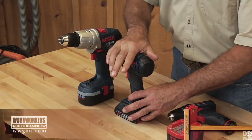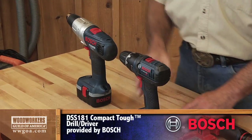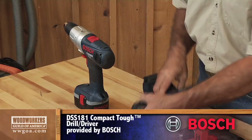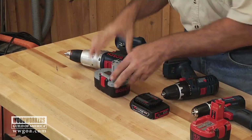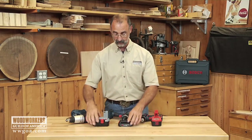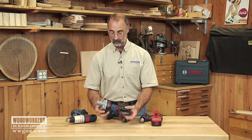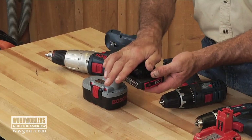I've got here an 18-volt lithium-ion drill and an 18-volt NiCAD drill. If we take the batteries out of here, you're going to see what I'm talking about. There's that lithium. There's the NiCAD. You would immediately feel the weight difference between the two — the lithium is a lot lighter.